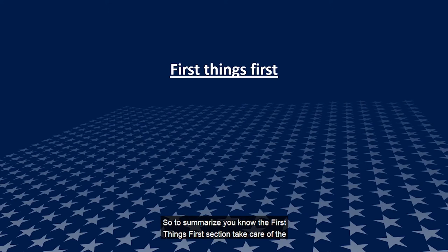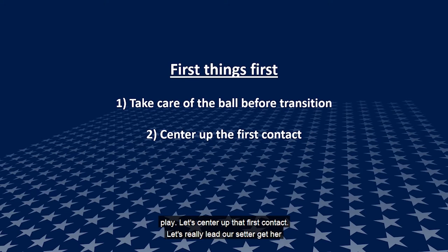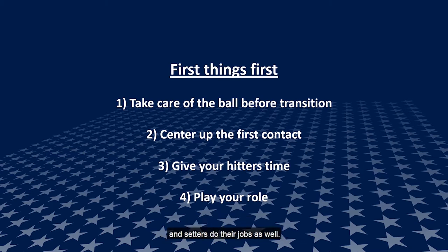To summarize the First Things First section: take care of the ball before you think about transitioning. Let's center up that first contact and lead our setter, getting her moving towards the ball to create nice offensive situations. Give our hitters time — we can run a fast offense from a high first contact. We don't have to pass it low and tight; we can have more hitters available with a higher first contact. And lastly, play your role — if you're a libero or back row player not involved in transition offense, get in position to make that first contact and let your hitters and setters do their jobs.